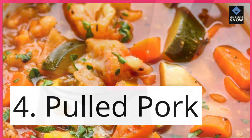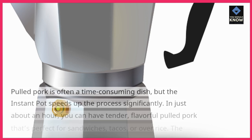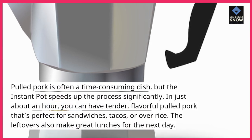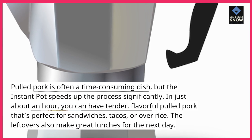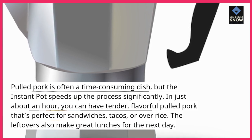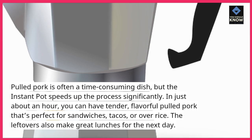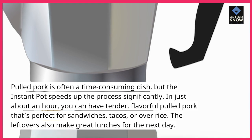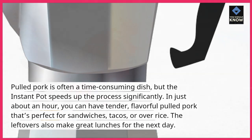4. Pulled Pork. Pulled pork is often a time-consuming dish, but the Instant Pot speeds up the process significantly. In just about an hour, you can have tender, flavorful pulled pork that's perfect for sandwiches, tacos, or over rice. The leftovers also make great lunches for the next day.